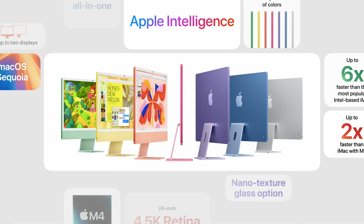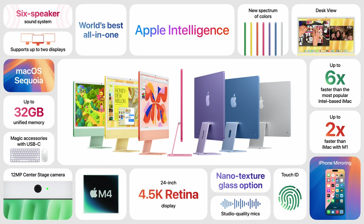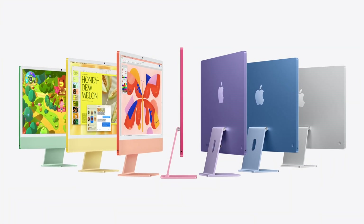The new M4 iMacs are available to order now, starting at the same price point as before — $1,299. We also have the Apple Insider deals guide linked in the description, which will have the absolute best prices for the new M4 iMac as well as all of Apple's other new Macs. Keep an eye on that because we update it constantly with more deals as we find them. Let me know in the comments what you think of the new M4 iMac, and catch you in the next video.